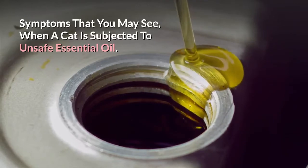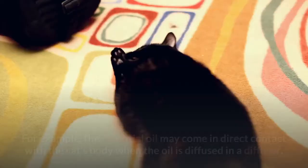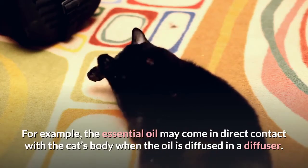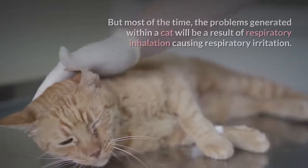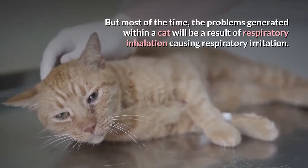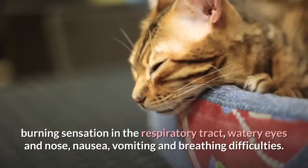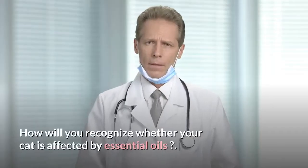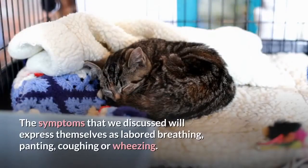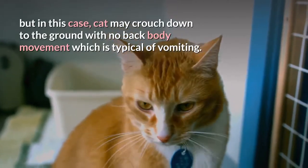Symptoms that you may see when a cat is subjected to an unsafe essential oil. There are many ways in which your cat may come in contact with these oils depending on how you diffuse it. For example, the essential oil may come in direct contact with the cat's body when the oil is diffused in a diffuser, or maybe the diffuser gets tipped over and she somehow licks it. But most of the time, the problems generated within a cat will be a result of respiratory inhalation causing respiratory irritation. Inhalation of strong essence of these phenol-based essential oils can cause cats to develop burning sensation in the respiratory tract, watery eyes and nose, nausea, vomiting, and breathing difficulties. The symptoms will express themselves as labored breathing, panting, coughing or wheezing. Continuous coughing may be misunderstood as a cat coughing up a hairball, but in this case the cat may crouch down to the ground with no back body movement, which is typical of vomiting.